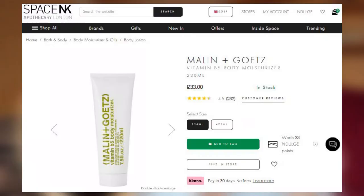We have one more sample — this is Malin and Goetz Vitamin B5 Body Moisturizer. It has the same volume and this looks very cute. I'm very excited about this one because it has a decent amount of product and I will be able to use it at least for my hands.